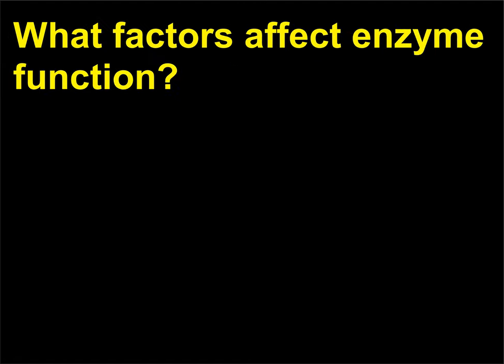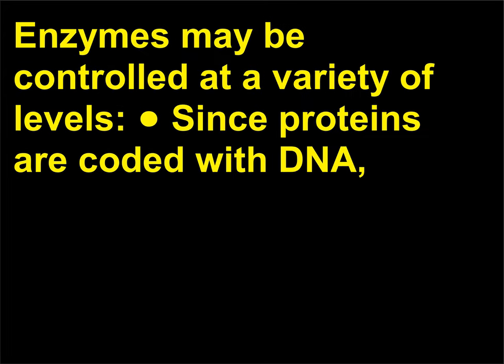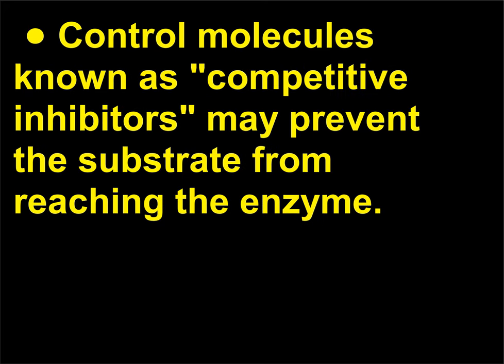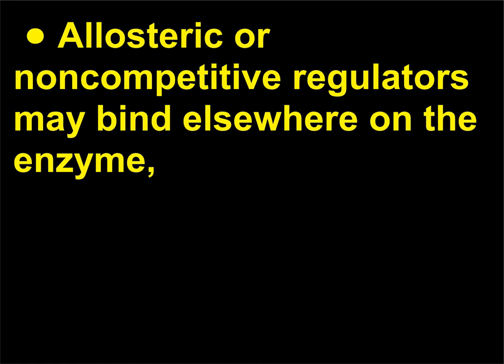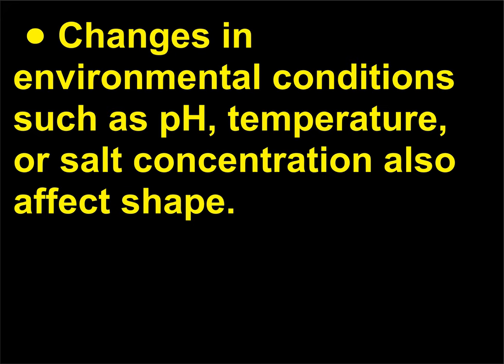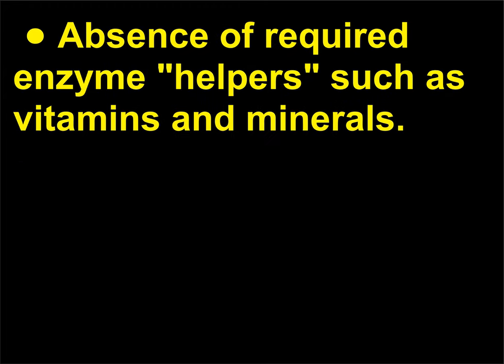What factors affect enzyme function? Enzymes may be controlled at a variety of levels, since proteins are coded by DNA — a change in DNA will change the rate at which an enzyme is produced. Control molecules known as competitive inhibitors may prevent the substrate from reaching the enzyme. Allosteric or non-competitive regulators may bind elsewhere on the enzyme, causing its shape to change and thereby altering its active site. Changes in environmental conditions such as pH, temperature, or salt concentration also affect enzyme shape. Absence of required enzyme helpers such as vitamins and minerals also affects enzyme function.